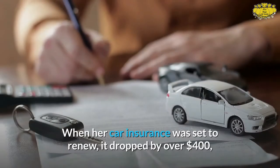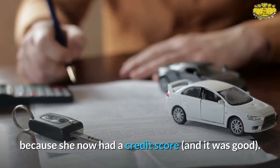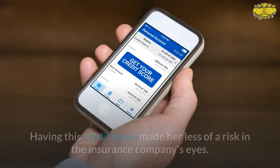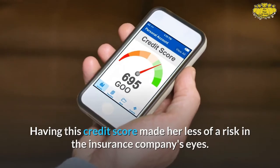When her car insurance was set to renew, it dropped by over $400 because she now had a credit score — and it was good. Having this credit score made her less of a risk in the insurance company's eyes.